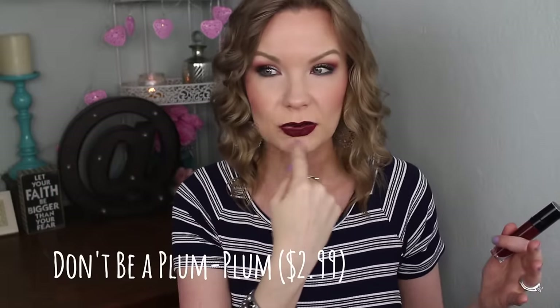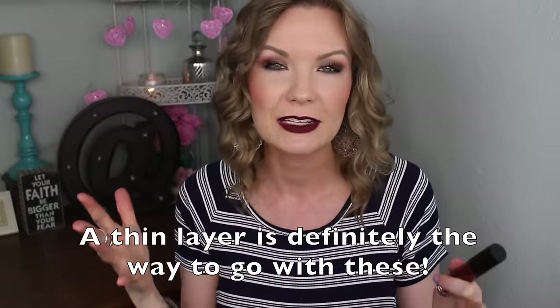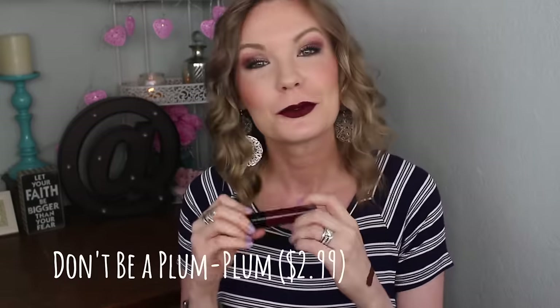As I wore it, it did start to feel a little more on the dry side. You can see the little line that liquid lipsticks do. When I tried to add a little more to even it out, it started to get flaky — layering on top of itself didn't work, which is pretty much the nature of most liquid lipsticks. You have to go in knowing that's the kind of formula you get.